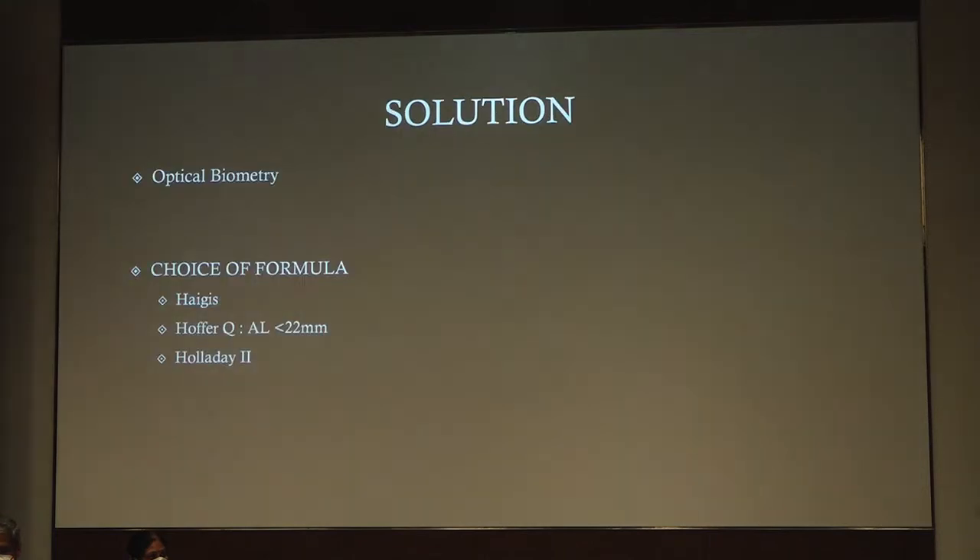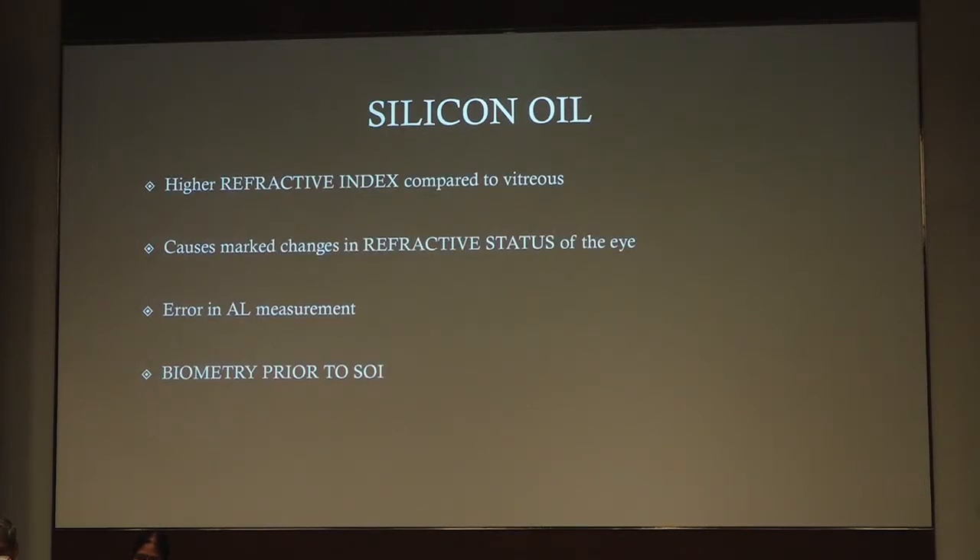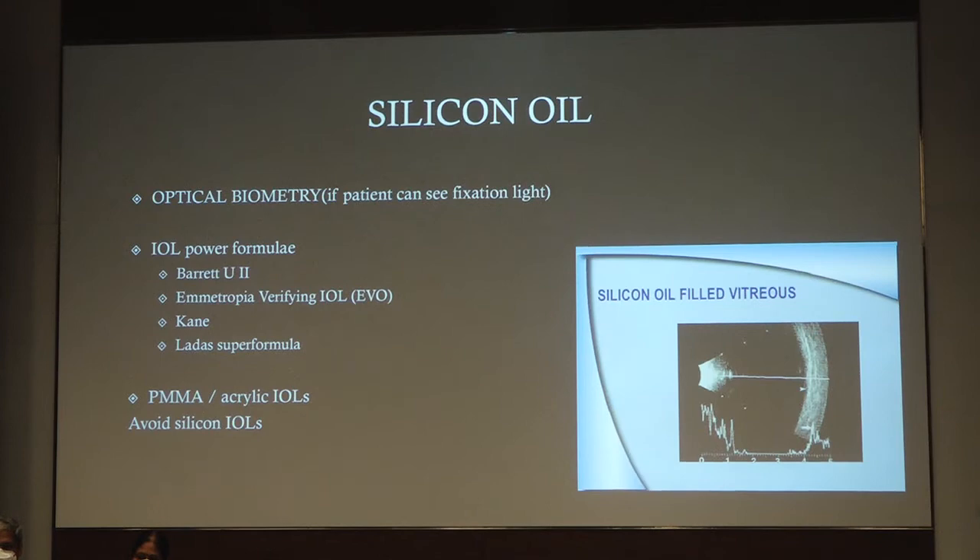Posterior staphyloma is a challenging situation and must be recognized preoperatively using ultrasound. Optical biometry is a better option for short eyes — there are a multitude of problems like the patient could be nanophthalmic, there could be a shallow anterior chamber with a thick IOL, and there is confusion as to which IOL power to choose. For posterior segment situations, vitrectomized eyes have fragile capsules and weak zonules. Silicone oil-filled eyes can cause changes in the refractive status and lead to measurement errors in axial length. Options include doing biometry before silicone oil insertion, after its removal, or measuring the fellow eye. Optical biometry is the technique of choice, using formulas like Barrett Universal 2, Kane, or the Ladas super formula.